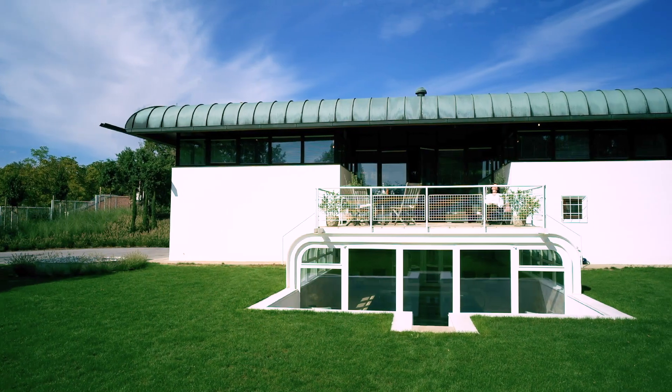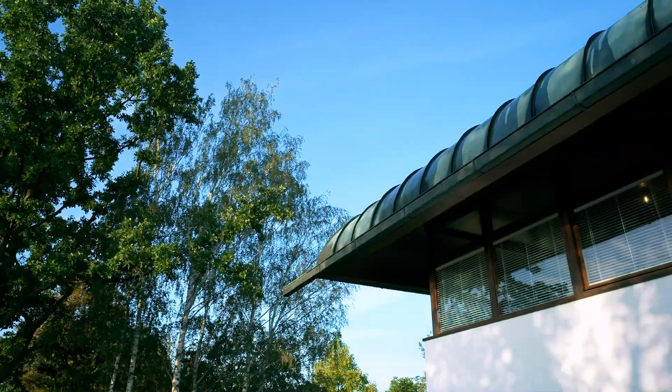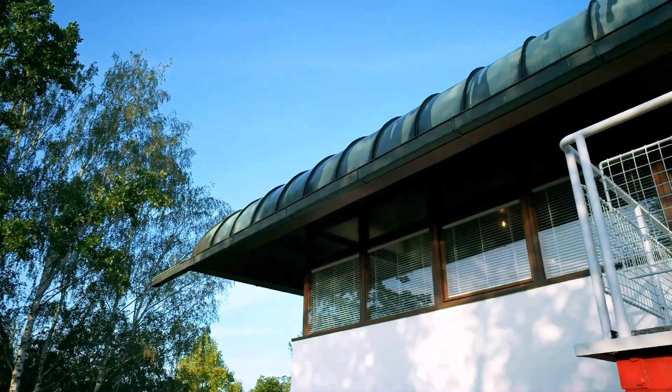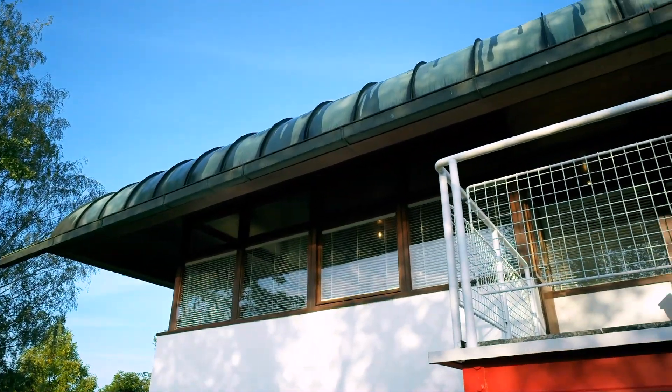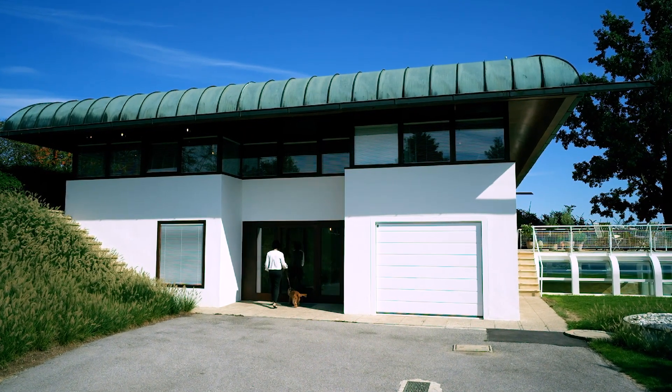Very typical for the architect Johannes Spalt is his shape of the roof. I would best describe it by the term umbrella roof. He wants to lift the roof and create big space under it — it's more than 300 square meters made of copper.